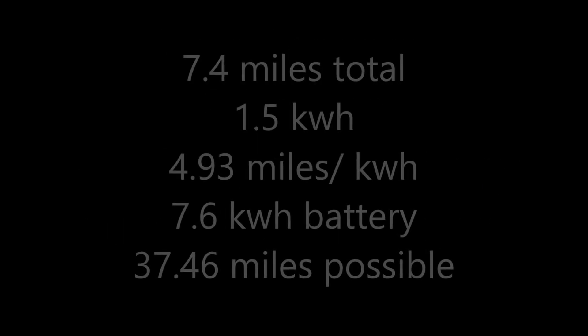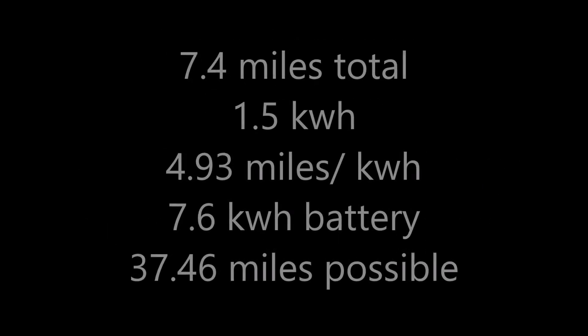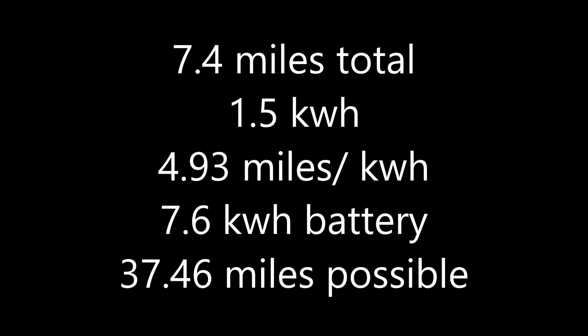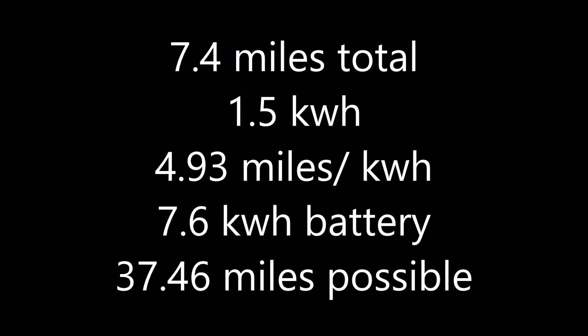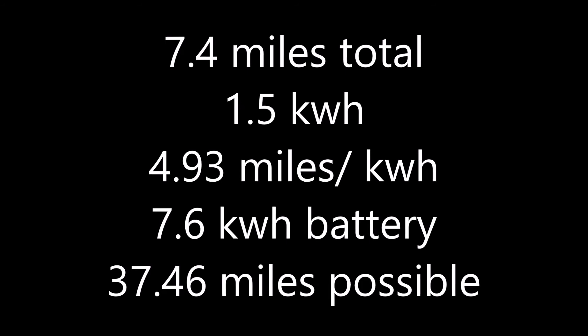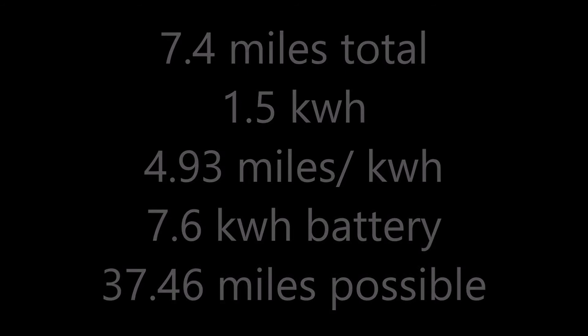As you can see also, the 7.4 miles total used 1.5 kilowatts — that's 4.93 miles per kilowatt. With a 7.6 kilowatt battery, you get a possible 37.46 miles of EV range only.